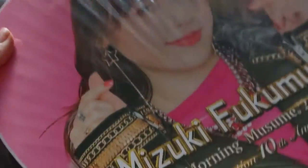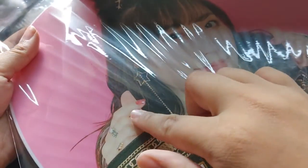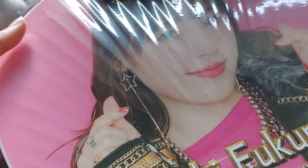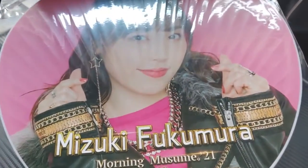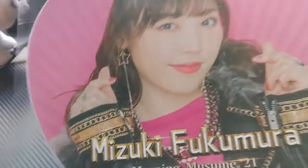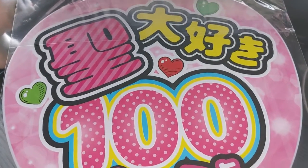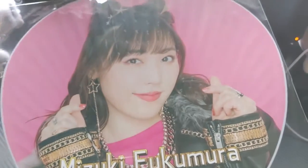Next is Suzuki's uchiwa. It has her name on it and she's doing a little heart hand pose. I'm putting it up so you can see how it looks, and then the back — all the heart member colors are there too.